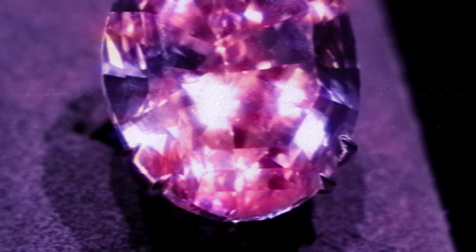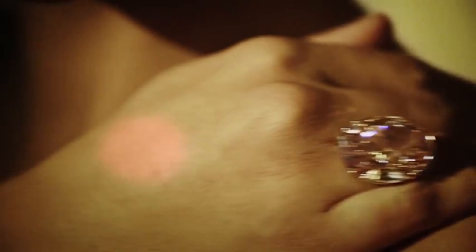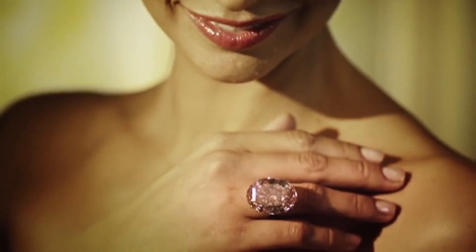But the allure doesn't stop there. The cut of this diamond is equally mesmerizing. Skillfully shaped into a perfect oval, each facet of this stone reflects light in a way that truly brings its colour to life. Its rarity? Unquestionable. The Pink Star Diamond is a one-of-a-kind gem, its unique characteristics making it a treasure among treasures.